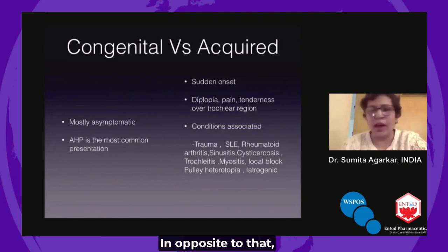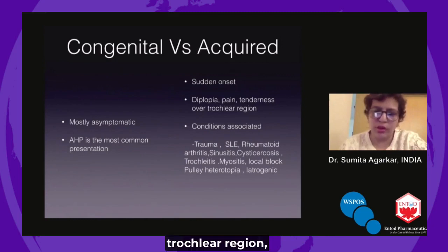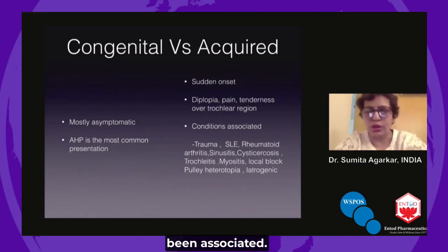Opposite to that, acquired cases will have sudden onset and are often accompanied with symptoms like diplopia, pain, and tenderness over the trochlear region. There has been a host of conditions which have been associated.